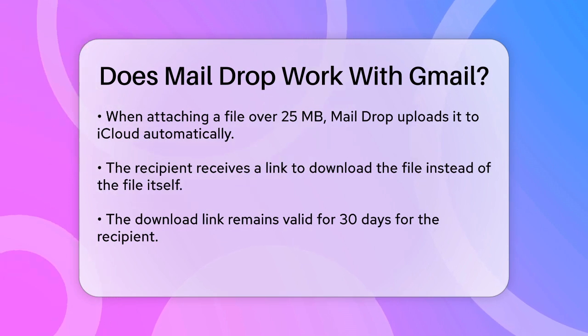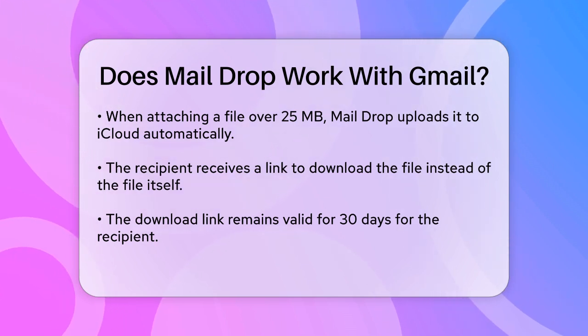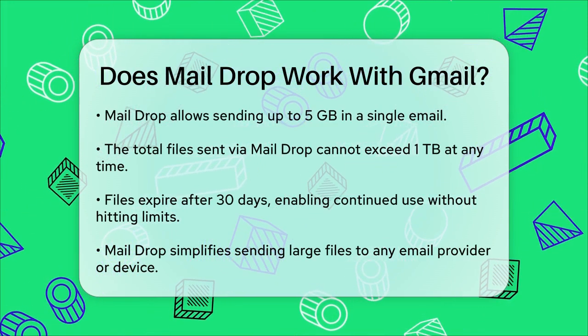One more thing to keep in mind: MailDrop has some limits. You can send up to 5GB in a single email, and the total amount of files you can send via MailDrop cannot exceed 1TB at any given time. However, since files expire after 30 days,